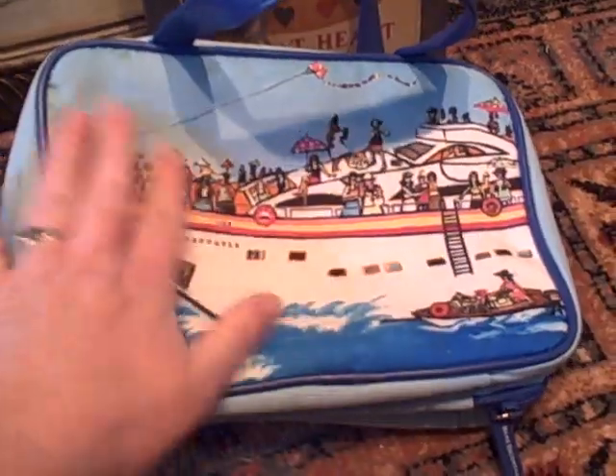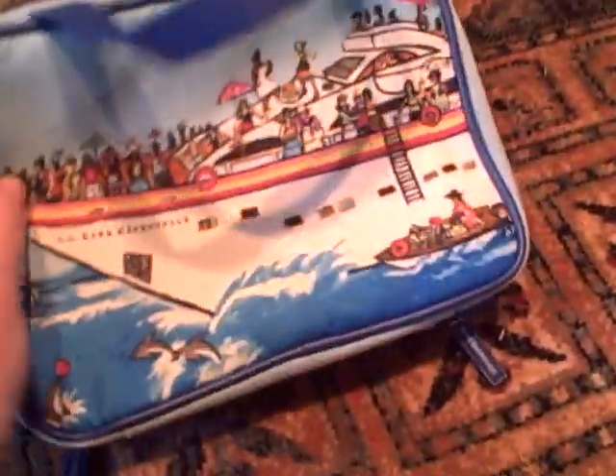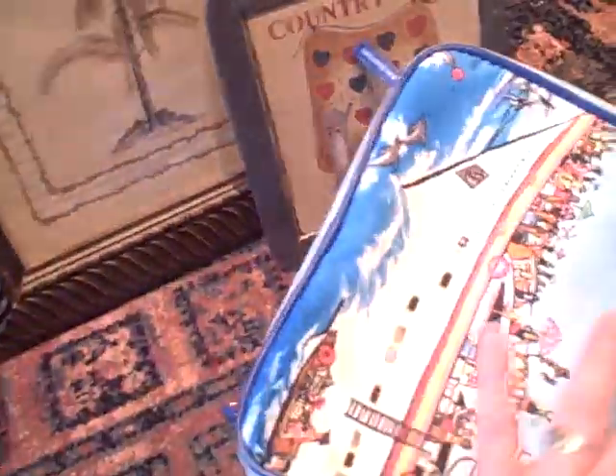And then this is a travel toiletry bag. It's got a cruise ship picture on each side, and it's got a lot of room for your stuff and a little handle. I thought that was nice for $2.